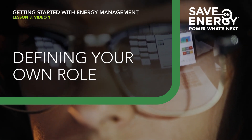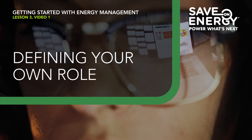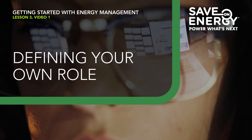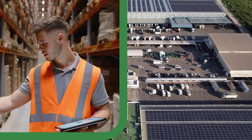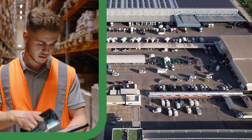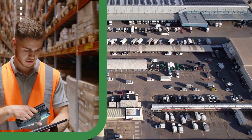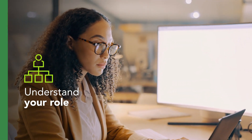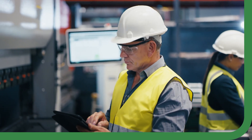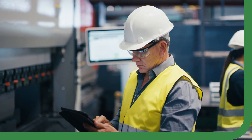We've explored the typical first steps organizations take to get started with energy management. But energy management isn't a one-size-fits-all system. Your energy management approach should take into account the unique characteristics of your organization. Before we work on identifying the first steps that make the most sense for your specific situation, let's start by understanding your own role. This will help you determine how to approach the implementation of energy management best practices.